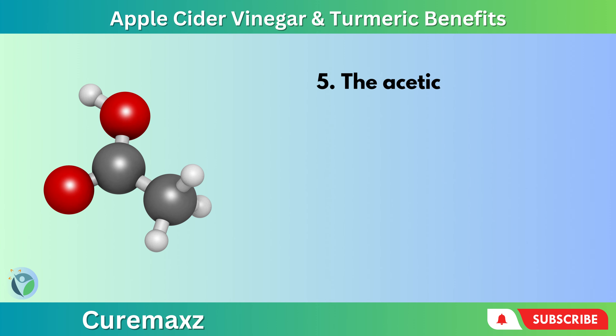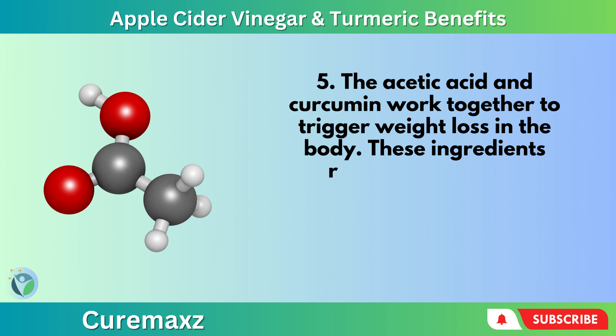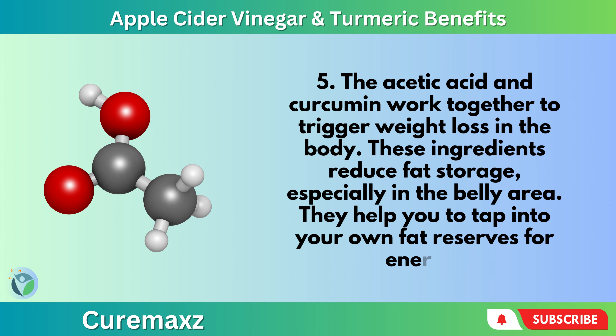The acetic acid and curcumin work together to trigger weight loss in the body. These ingredients reduce fat storage, especially in the belly area, and help you to tap into your own fat reserves for energy.